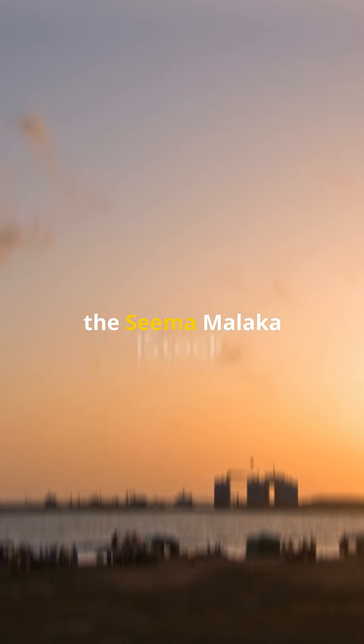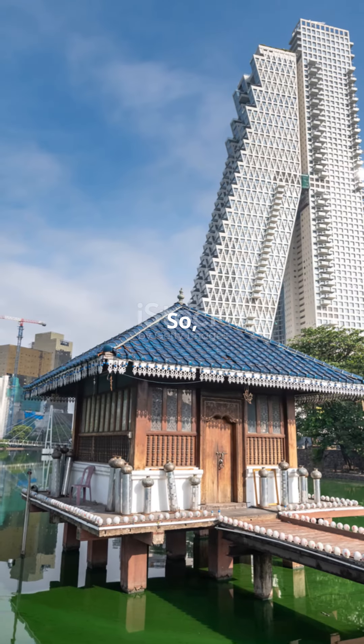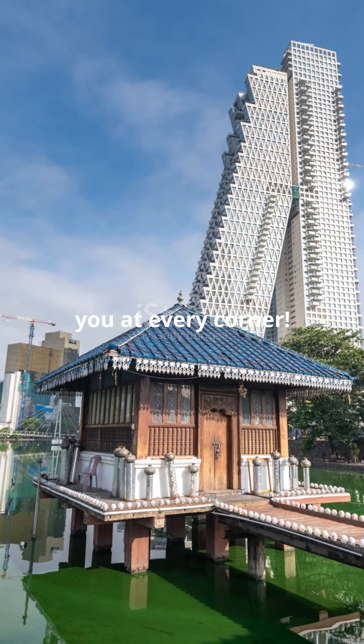And finally, for a quiet end to your day, the Seema Malaka Temple offers peaceful waterfront views that soothe the soul. So, what are you waiting for? Pack your bags and let Colombo surprise you at every corner.